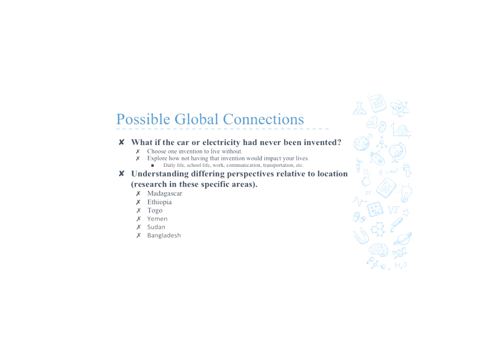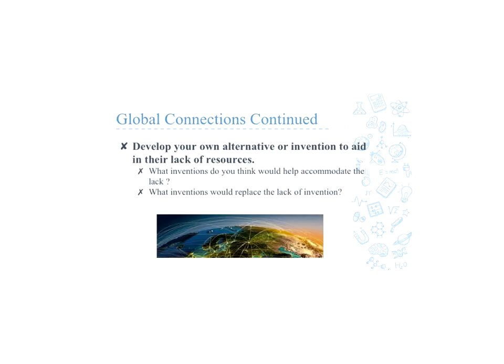For our Global Connection, since this would be around a third grade book, we related our lesson to a third grade exploration. We decided that we wanted our students to explore and think about what it would be like to live without a car or electricity, since those are two major inventions that have really impacted life as we know it today. So we want them to choose one invention to live without and explore how having that invention impacts our daily life, school life, work, communication, transportation, etc. Understanding the different perspectives, we want them to relate to various locations that differ strongly from the area that we are in, and since this is third grade and an open research project, we narrowed it down to six areas that we know have a strong difference than ours. We also want them to develop their own alternative or invention that will aid in the lack of resources.